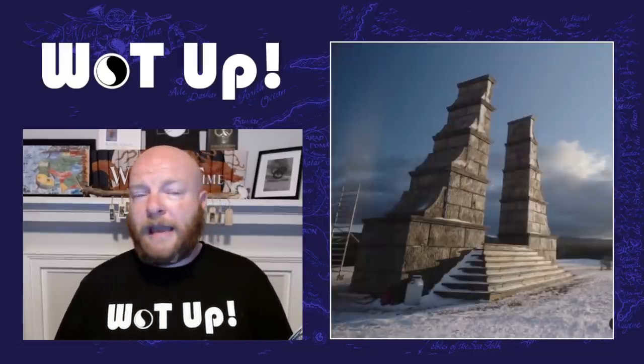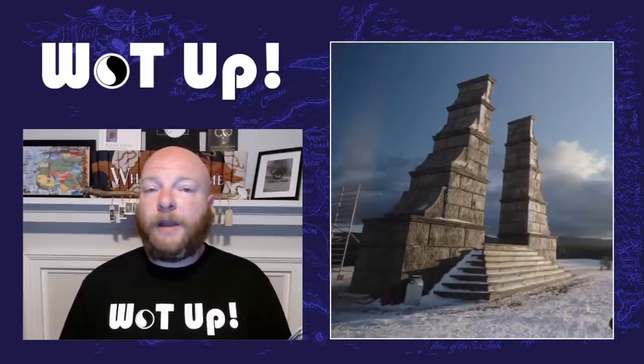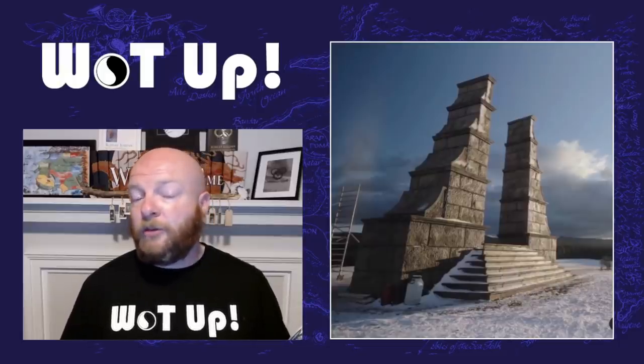Then there's the Waygate — maybe the infamous Waygate. A lot of people didn't really like how it looked, but we've seen it in a lot of promotional material. It's out in the middle of a field, a little different than the basement in Caemlyn from the first book. However, I think it works better cinematically because you get wide sweeping shots coming up to it. We know they come to the Waygate sometime in episode six as a group when they're all back together.